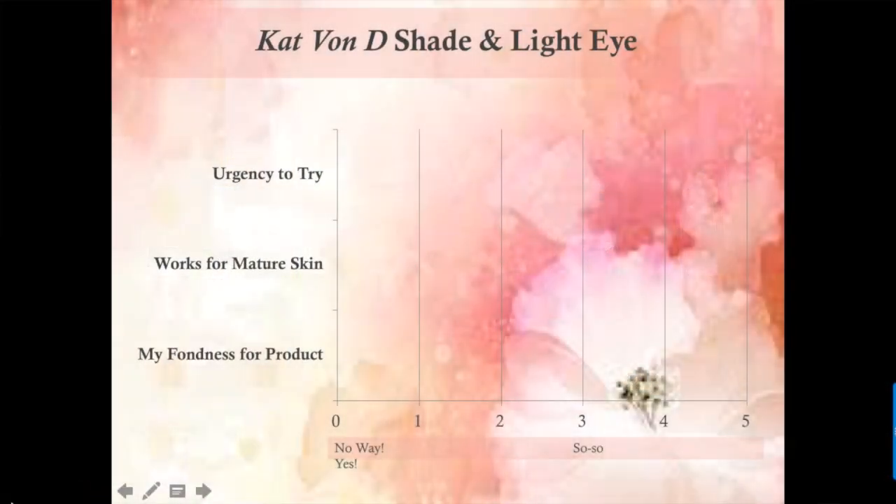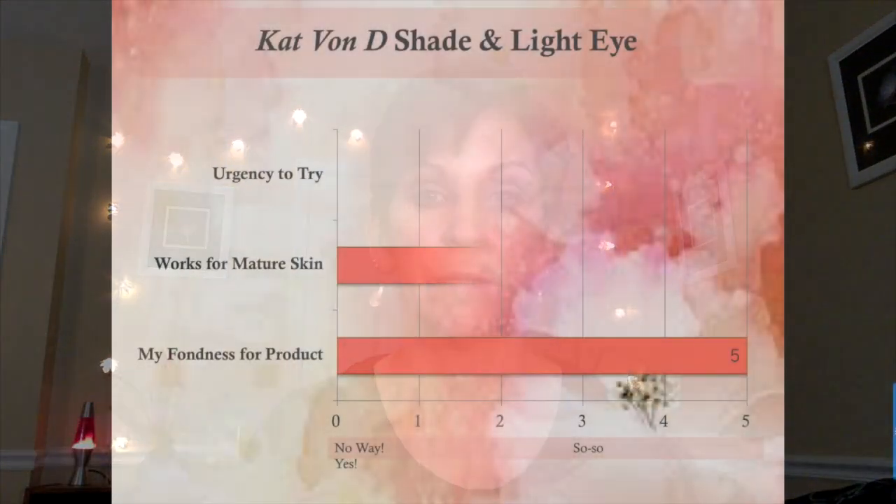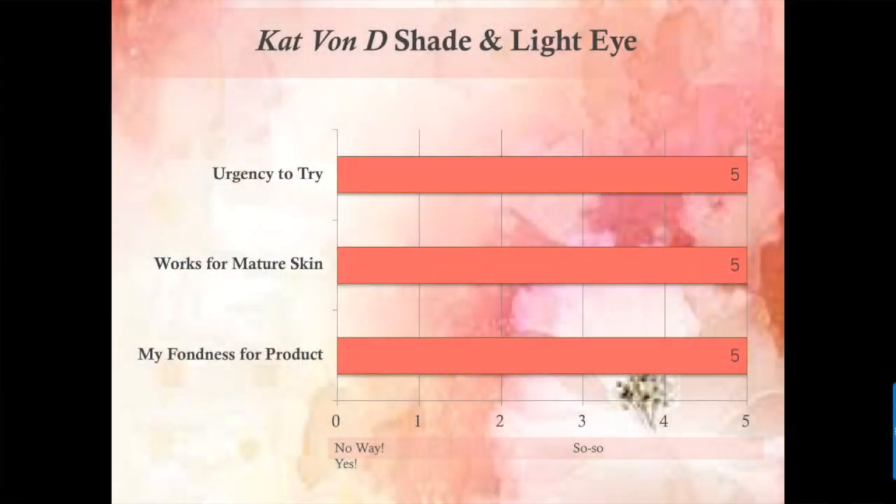Overall rating: I'm giving it a five out of five — I love it. For mature skin, considering fallout around the eyes, if you know that ahead of time and work the right way you won't have issues. It did not drip down and emphasize lines. For mature skin I give it a five — the colors blend beautifully and do not cling. Run out and get it — five out of five.